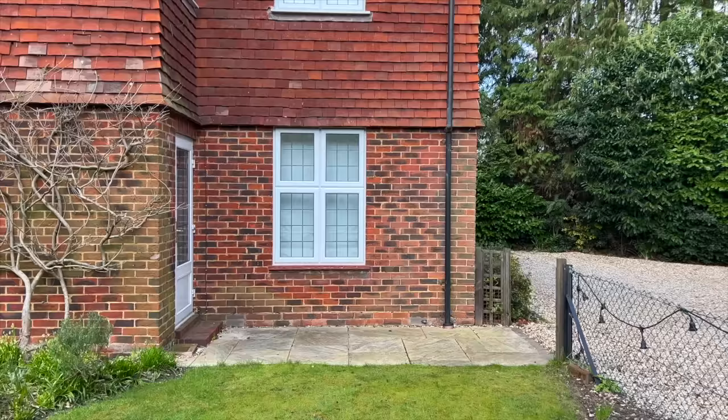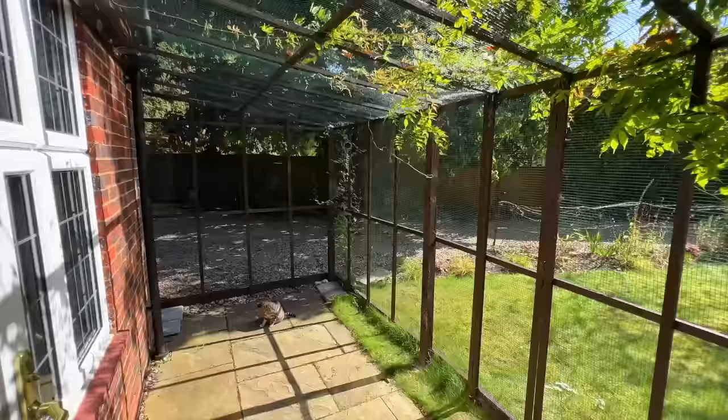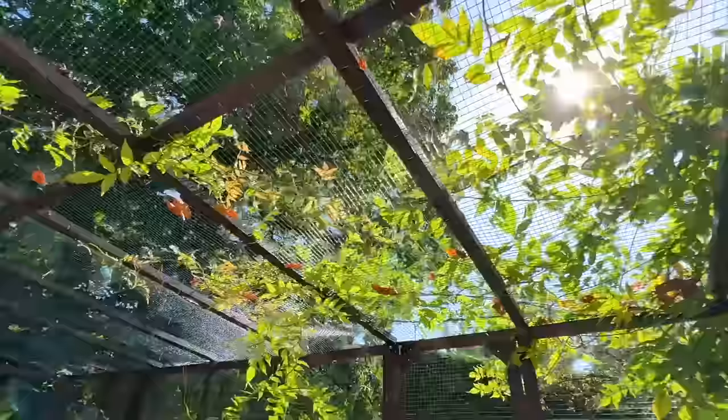I also went into great detail on the build of the previous catio, so I won't bore you with that either. Pan down, pan back up, and it's done. It's now four months later, the catio is completely empty except for Bella there, and there's stuff growing all over it, which I think is really cool.